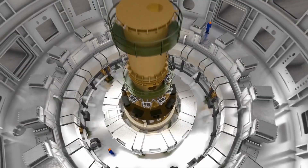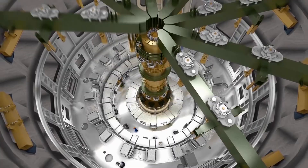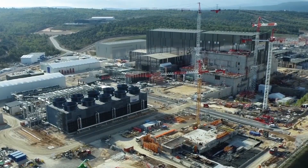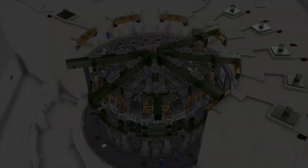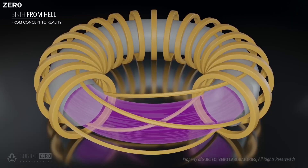ITER, when finished, will have a diameter of 100 feet and a height of 100 feet, making it a new type of nuclear fusion device. It will be the world's largest magnetic confinement plasma physics experiment and the largest experimental tokamak nuclear fusion reactor when the reactor and first plasma are completed in late 2025. In the same way that a tokamak uses huge superconducting magnets to suspend hydrogen plasma and heat it to the temperatures and pressures required to fuse the material into helium, a stellarator does the same.